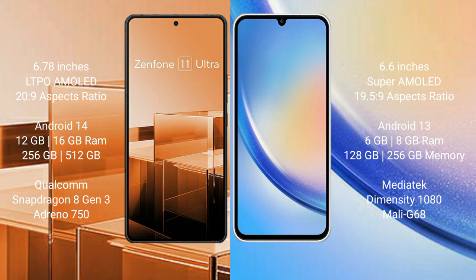Asus Zenfone 11 Ultra runs on the Android 14 operating system. Samsung Galaxy A34 runs on the Android 13 operating system.